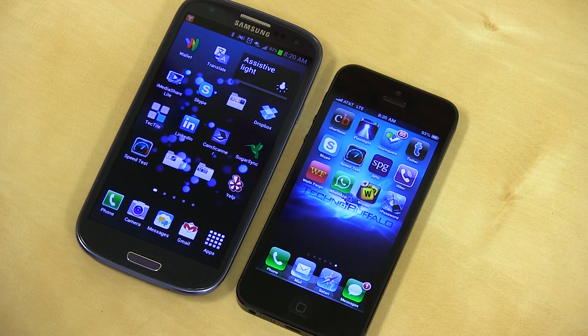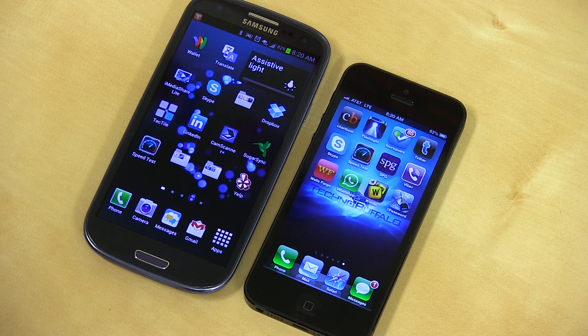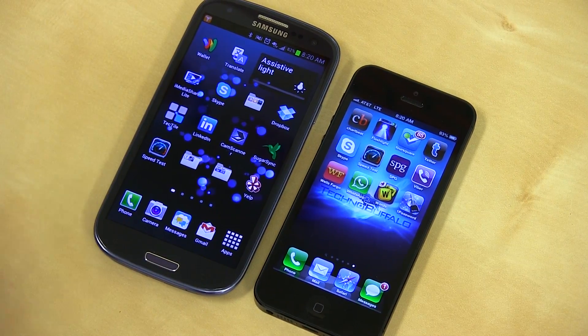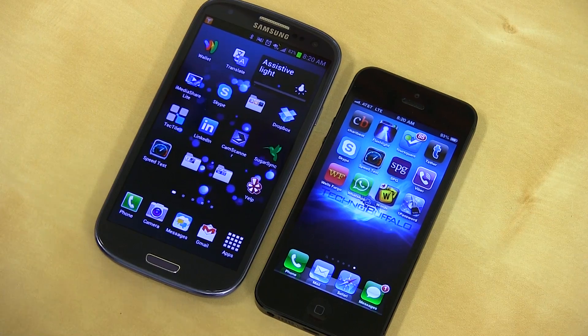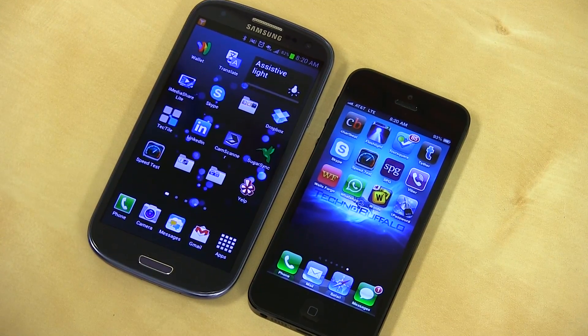What's up everyone? John Rettinger from TechnoBuffalo here. We've had the iPhone 5 in the office for a little while now. One of the first things I did was speed test — I wanted to know how fast the thing was. And then I was curious how it compared to the Galaxy S3 on AT&T LTE speeds, so I thought, why not show it on camera?